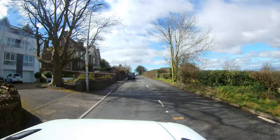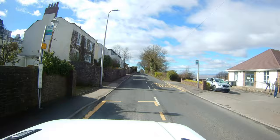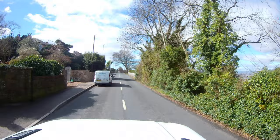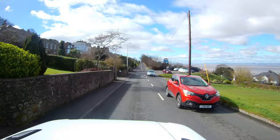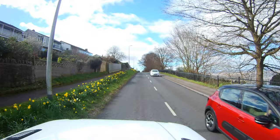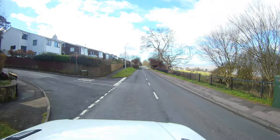Now I'm heading up the hill — it's quite steep, so let me stop talking and drive. There are a lot of cars on the road today, and this car is quite big — about three tons.